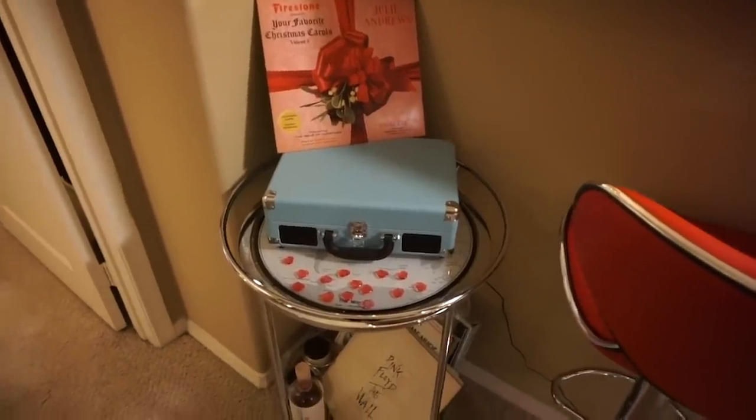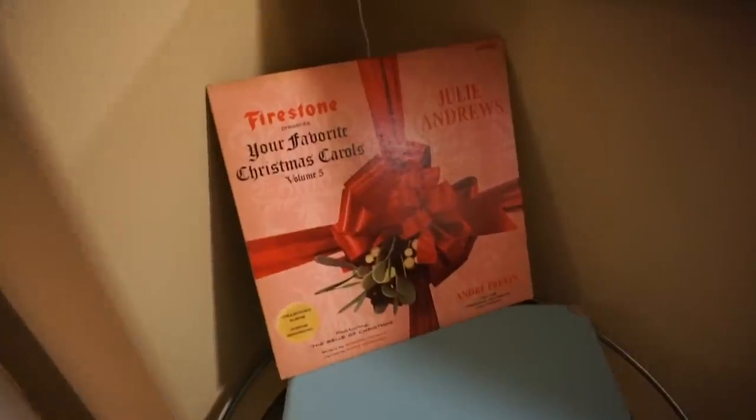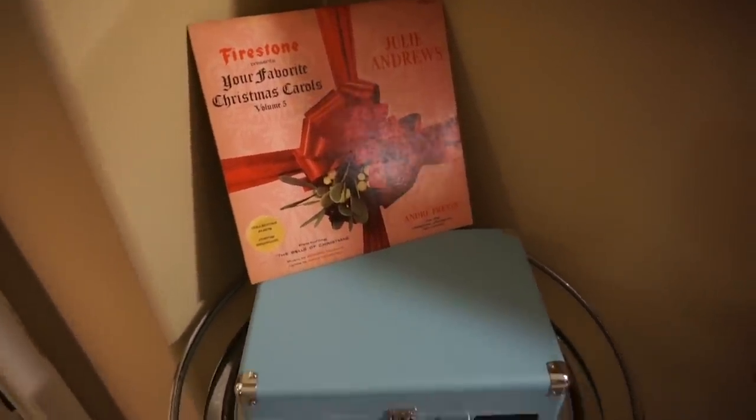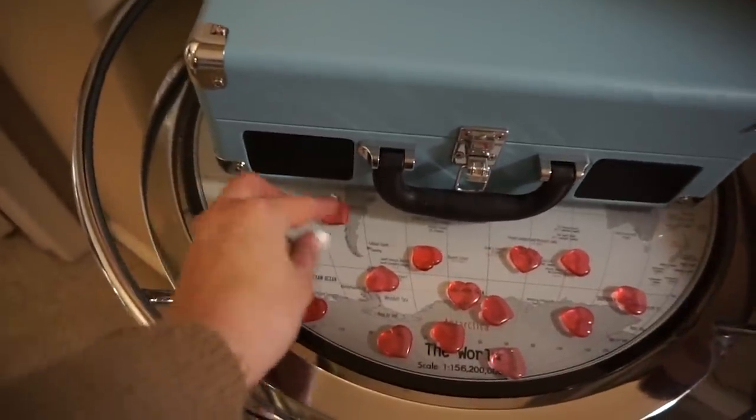Over here is our little bar cart, which also has my record player on it. I put out this record — it's a Christmas record, but doesn't it look so Valentine-y? It's Julie Andrews. So that is out, plus some more of these delicious little plastic hearts.